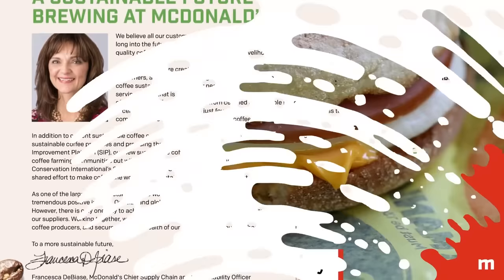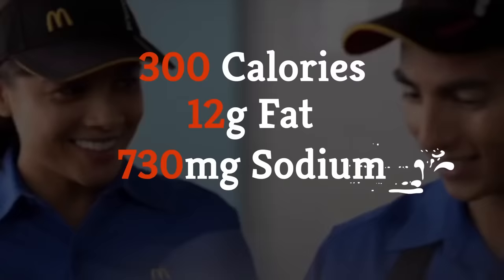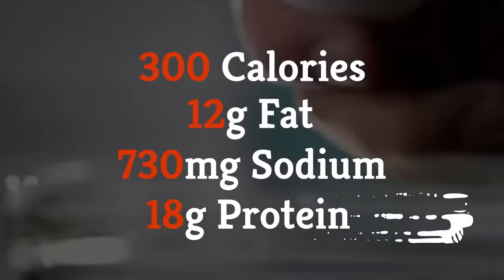You don't need a degree in nutrition to realize some of the breakfast options at McDonald's can be kind of unhealthy. The Big Breakfast with hotcakes, for instance, contains your entire daily recommended fat intake in just one meal, plus more than half of your recommended daily allowance of sodium. But there are a few healthier options if you know where to look. The Egg McMuffin clocks in at 300 calories, 12 grams of fat, and 730 milligrams of sodium, and while that's a bit high in fat and sodium, you do get 18 grams of protein.